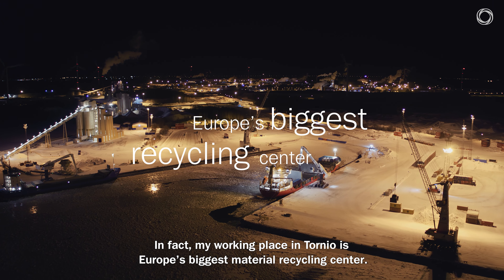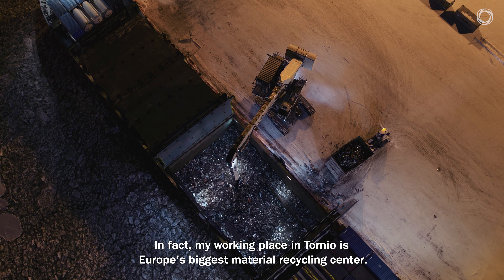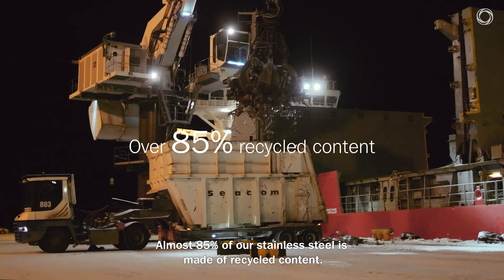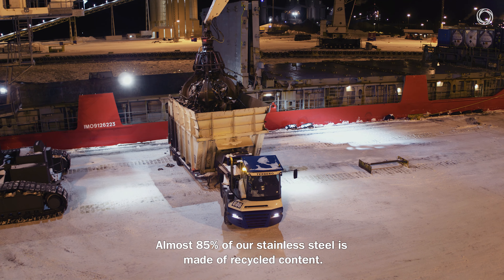In fact, my working place in Tornio is Europe's biggest material recycling center. Over 85% of our material is made of recycled content.